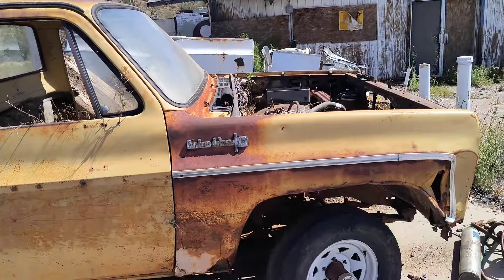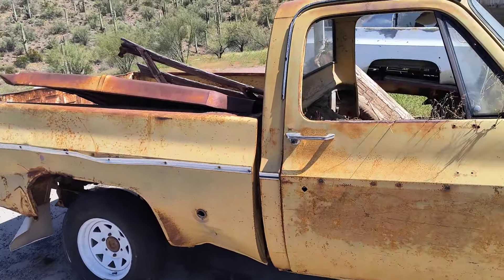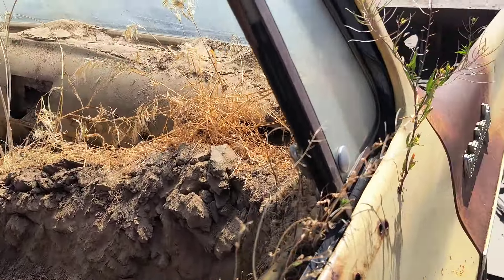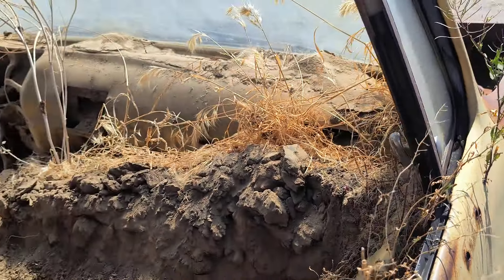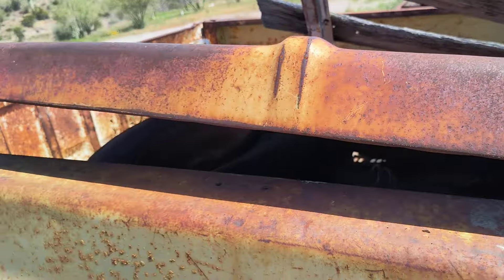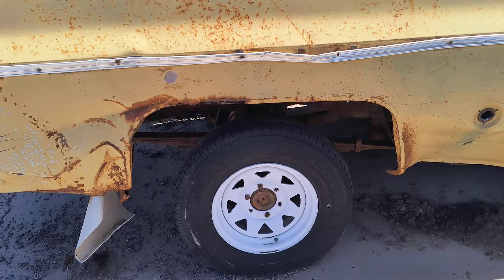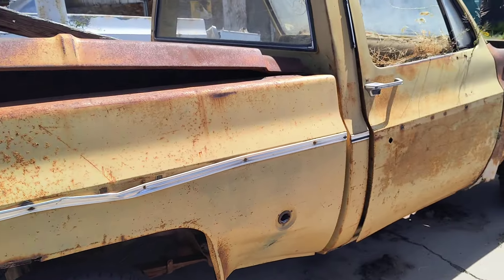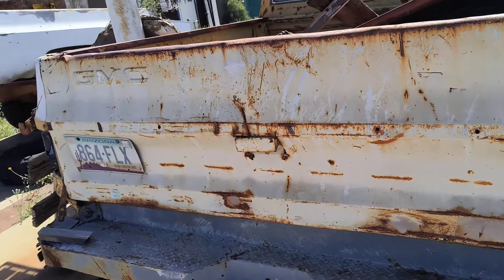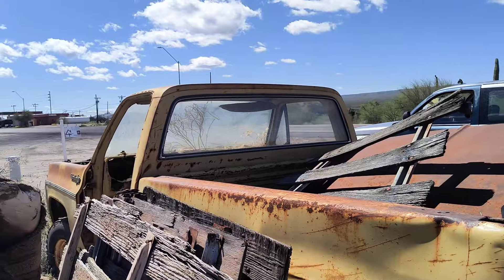I never dug a car out of the sand before and I'll probably think twice before I do it again. You can see there are weeds growing up through the car. I shoveled the bed out when I first dug it out because it was so heavy. The leaf springs on this thing are all inverted because there's so much weight in the truck, and there's really not a straight body panel on it — just pieces here and there that might still be good.